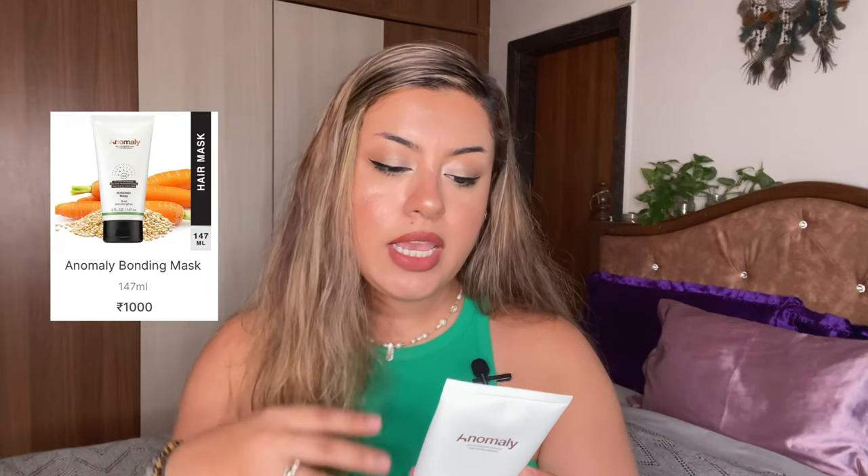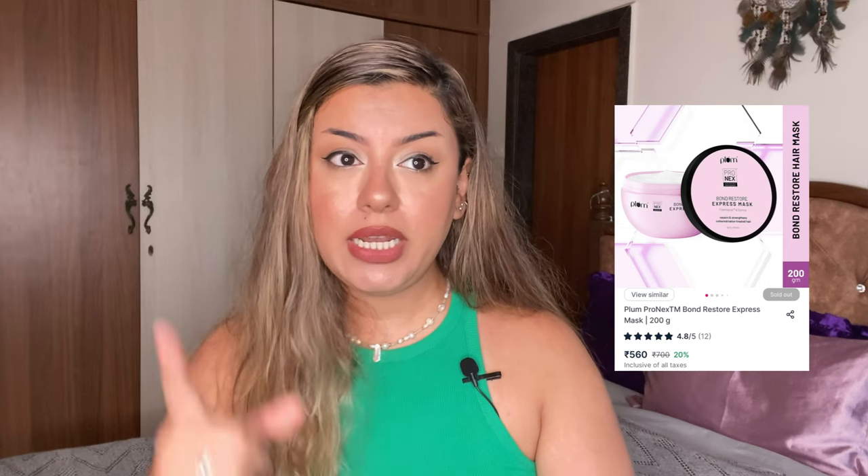Let's start with Anomaly — these are the two products I bought. A lot of you in my DMs and YouTube comments wanted me to try this brand, so I finally bought them during the buy-one-get-one sale. Starting with the bonding mask: it's supposed to build and strengthen your hair, make it healthier and shinier. Honestly, it really didn't do much for my hair. I have frizzy, wavy, bleached hair and it just didn't deliver. The Plum hair bonding mask, on the other hand, is so good — it was gifted to me by the brand about a month before Thailand — and it is way better and way more affordable.